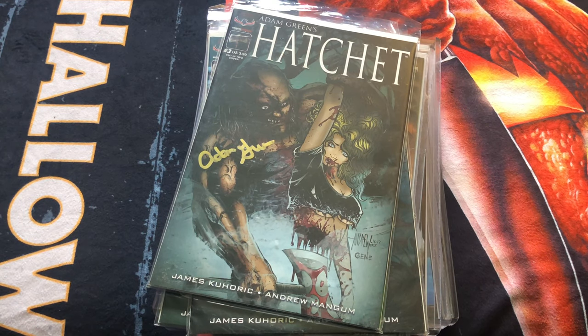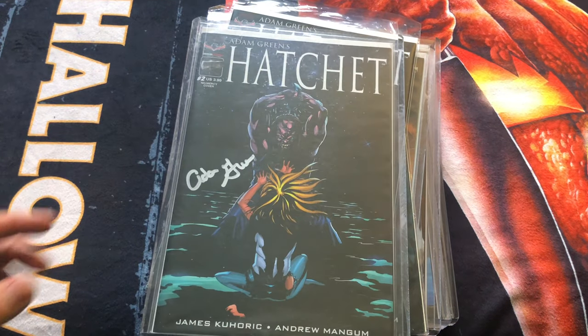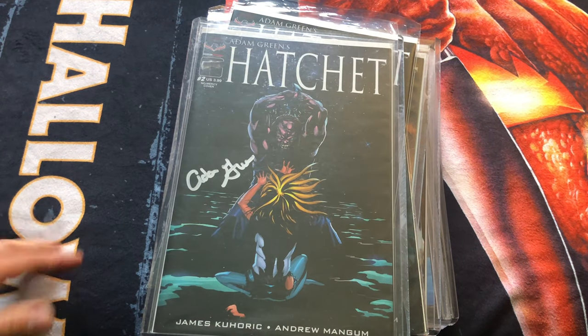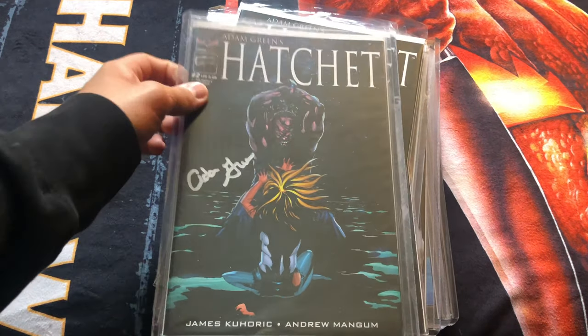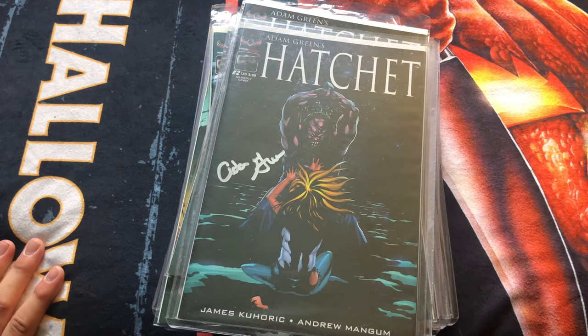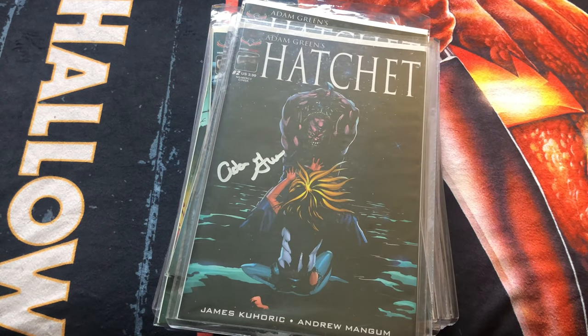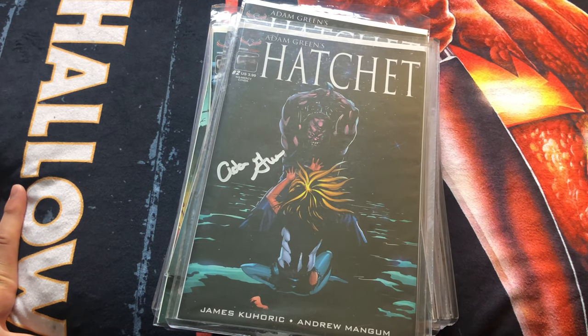Actually, I did miss an issue of number two — the no mercy cover must have gotten mixed in at the bottom. I usually have these in order but I didn't check. So that is all of the Hatchet comic books from this series. I basically have everything from zero, one, two, and three.